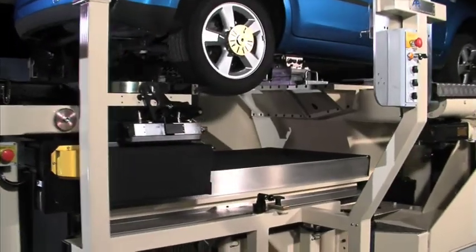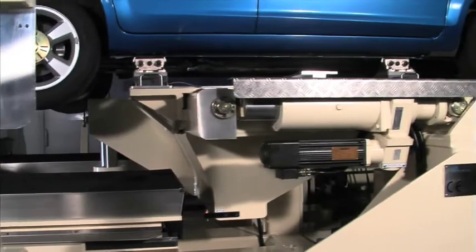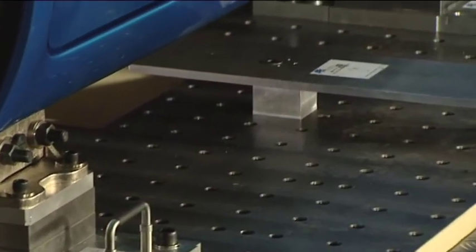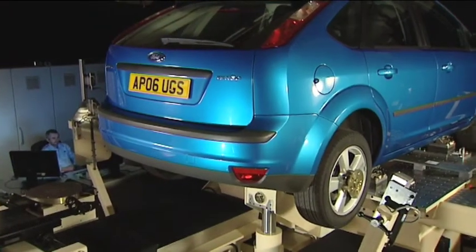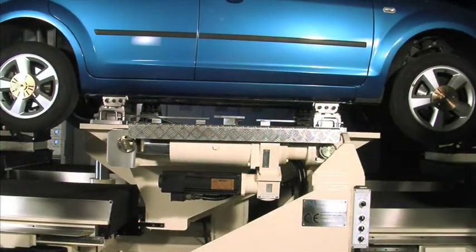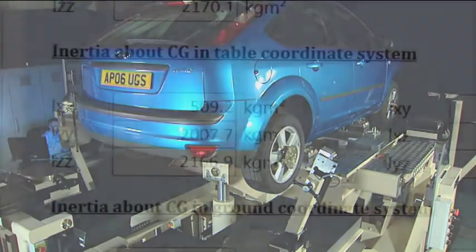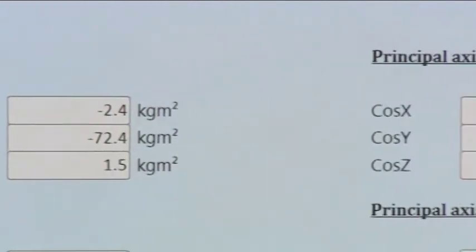As an option, the capability of the SPMM can be increased to provide accurate moment of inertia measurements. For these tests, the body of the vehicle is clamped to the roll pitch bounce table using special clamps and load cells. The machine runs through a sequence of tests, exciting the vehicle in roll, pitch, and yaw. The software analyzes the measurements and produces the full matrix of moments of inertia and the position of the centre of gravity.